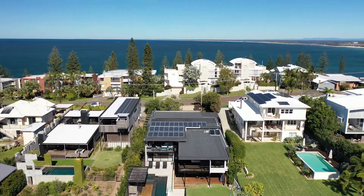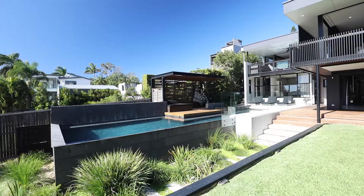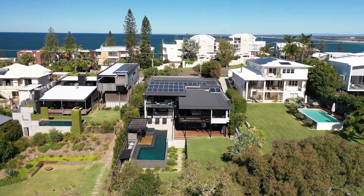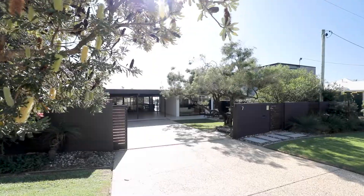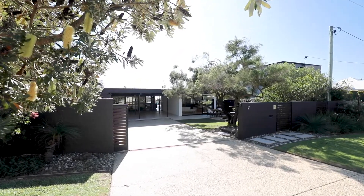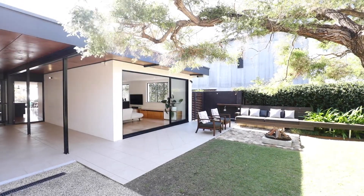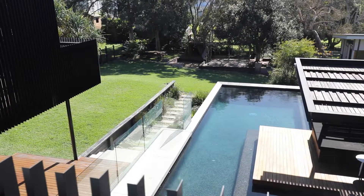Number 7 Burgess Street, Kings Beach, is one of those locations. Like all great books, the true beauty of this property is hidden behind a subtle cover — a mid-century facade that gives you only a small clue of what lies within.